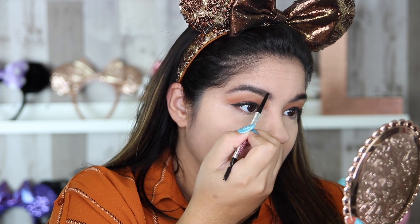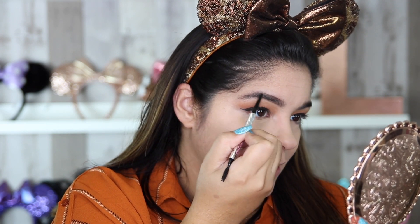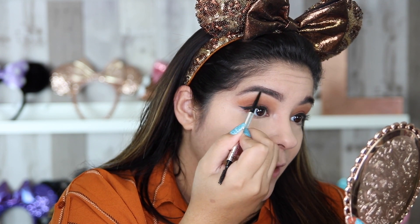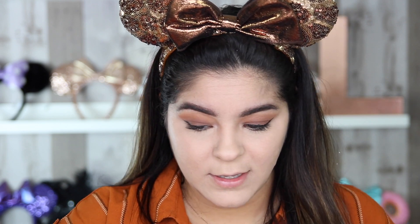Moving on, I am going to clean up my eyebrows because I did put foundation over certain parts of them. I'm currently using the Precisely My Brow Pencil — I'm going to reinforce what I drew originally, taking that line and evening it out, reinforcing the top and the bottom lines. I feel like my eyebrows have progressed to be thicker and thicker lately, so I kind of love it. The last thing I'm going to do is place a little bit of concealer on the back of my hand and, taking a very small precise brush, reinforce the line at the very top.